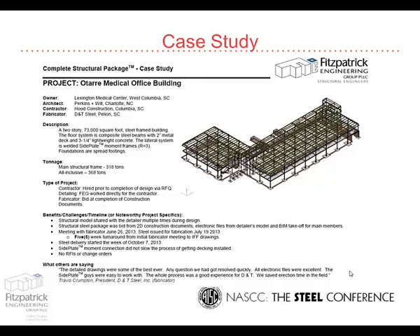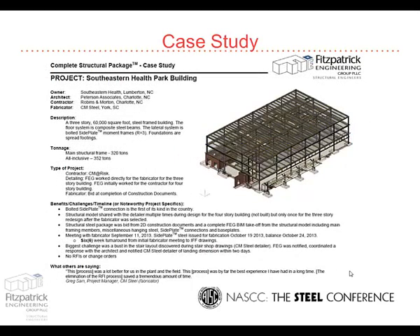We had kind of finagled a way — the mechanical units seemed to always be the hiccup in all these things — but we had finagled a way to allow them to work around it. As long as the unit was generally the right size, they were on a concrete pad up on the roof, so we could deal with whatever chase openings they had to work around up there. That was pretty much design-bid-build and that's how that one worked.